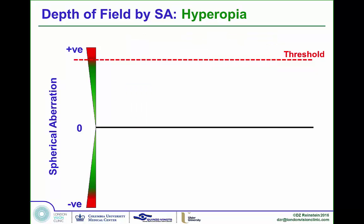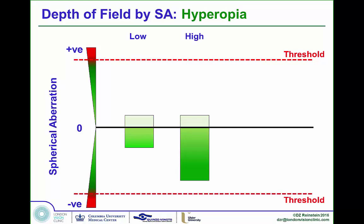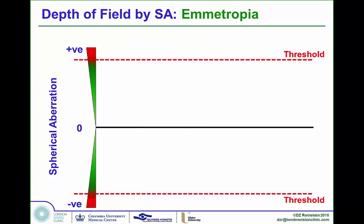In hyperopia it's slightly different, as you get a negative shift in spherical aberration. Even in high cases we tend not to reach the toxicity thresholds, since we're only treating up to plus six. For emetropia, the challenge is that treatment alone may not induce enough spherical aberration, so the algorithm may need to specifically add some in certain cases — and the same applies to low hyperopes in the reading eye.